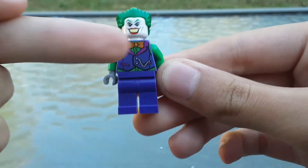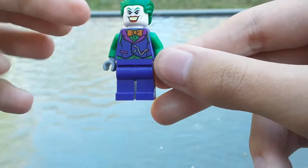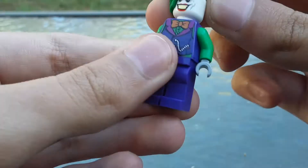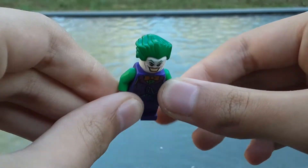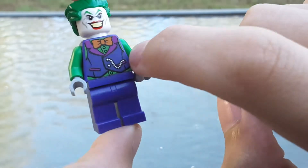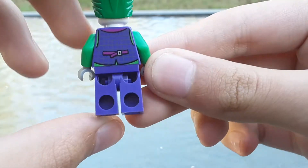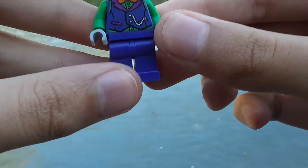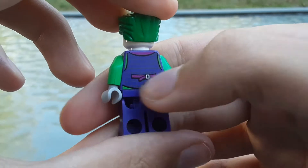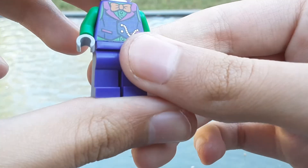The torso piece is the exclusive part. The face, legs, and hair are not new, but the torso is. It's quite nice — it's exactly the same look he has in the Lego DC Super Villains game. He has a little orange tie and a purple vest over a green shirt. The back has the same purple vest, which is even plaid — I didn't really recognize that at first. It has a little strap thing on the back of the purple vest.